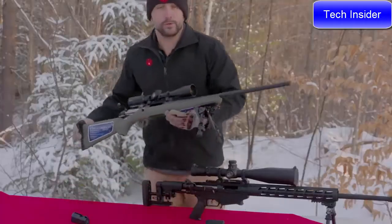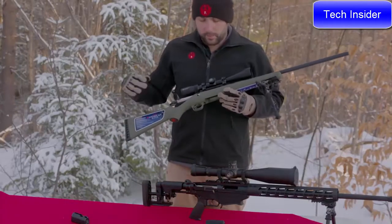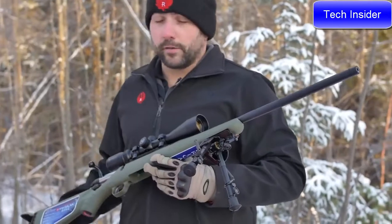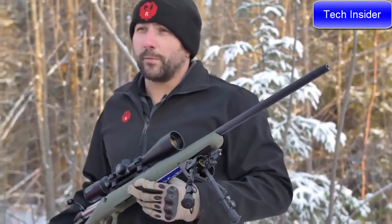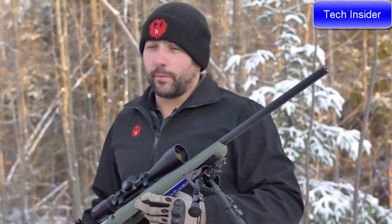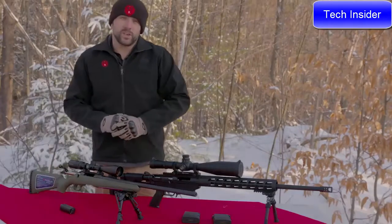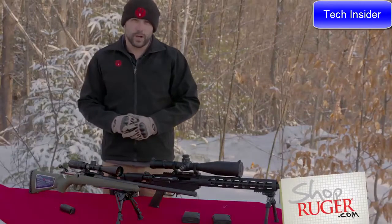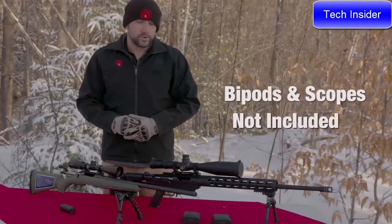On the Ruger American Predator model, you get a full-length stock with a rubber butt pad and the patented bedding block system of the American Rifle. This model features a 22-inch cold hammer-forged barrel with 5R rifling and a threaded muzzle cap on the front. This rifle ships with one magazine. Check out shopruger.com for accessories, or visit your local firearms retailer to purchase these rifles.